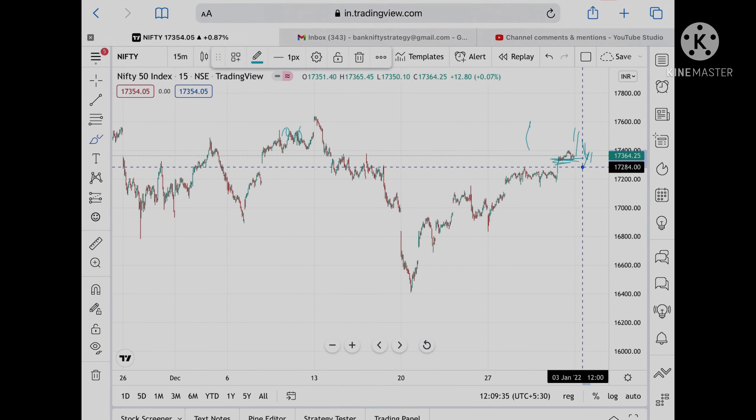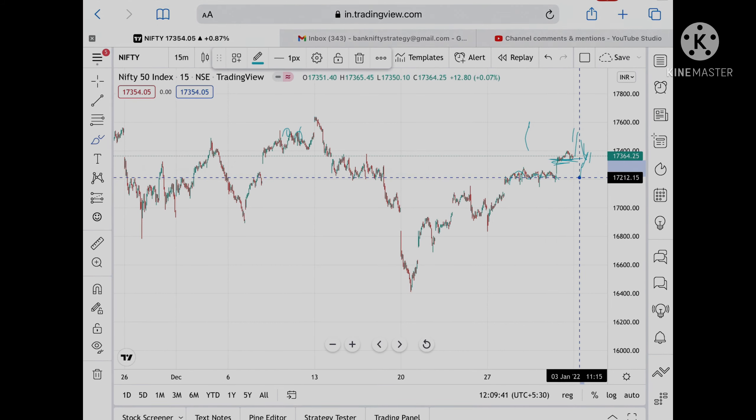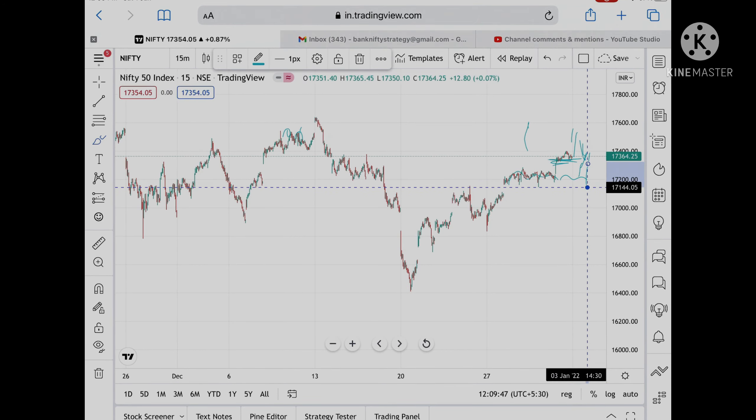Then the probability is 17,284. After that, this range will come again — and if it breaks 17,200, then we can see it can be further low.